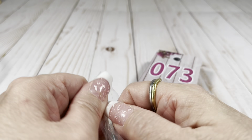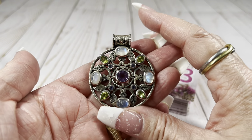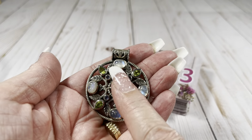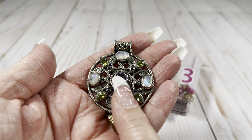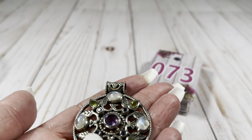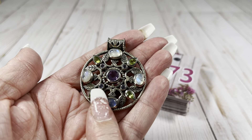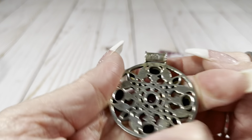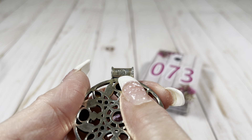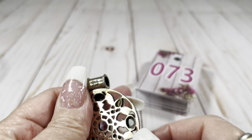The first piece I pulled out is a stunner. It's sterling, I believe — we're going to test it just in case. Can you see all that moonstone? It has four moonstones. I'm going to guess this is amethyst, and maybe these are peridot. I'll put it on the gem tester in a second. And then these little ones — I can't tell if they're blue or purple. It is marked — let's try and look with the lens.